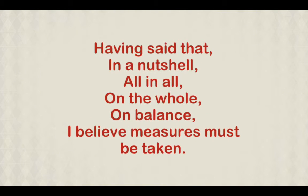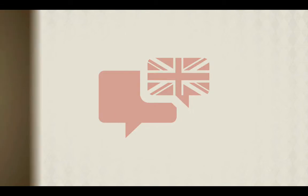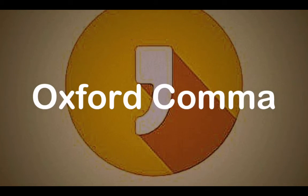Here are some more examples of linkers followed by commas. Now, have you ever heard of the Oxford comma?